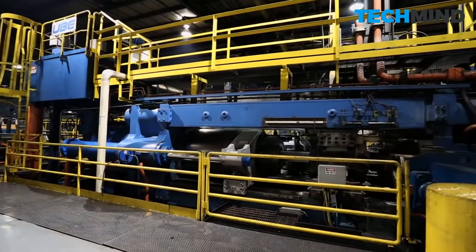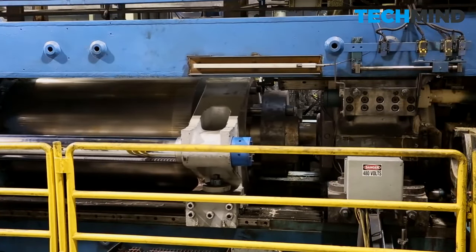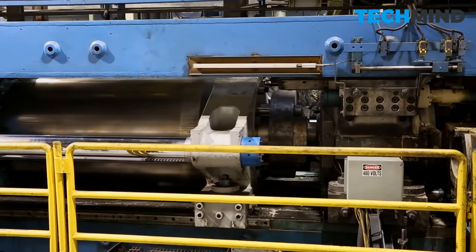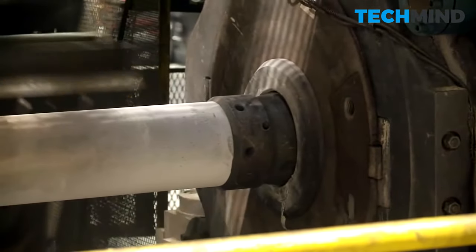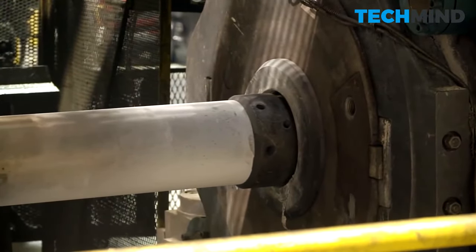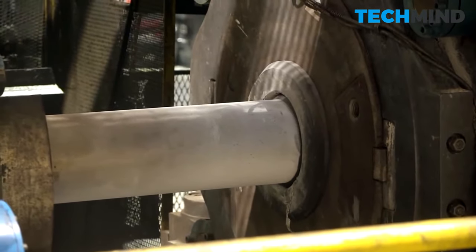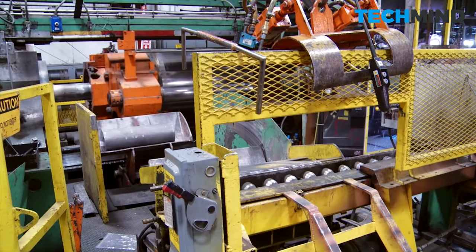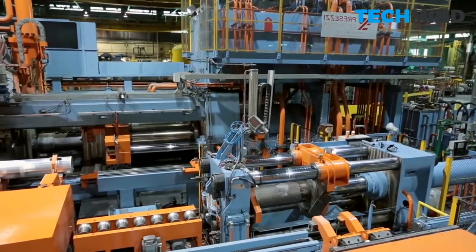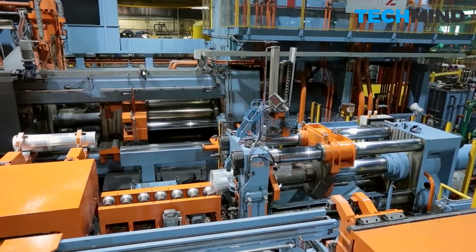There are two distinct aluminum extrusion methods. Most common is the direct extrusion method, where the material is pushed by the ram through the container and exits through an opening in the stationary die. With the direct extrusion process, the center of the billet flows faster than the metal at the perimeter because of the tremendous friction at the container walls. Friction is a major energy cost — some calculations have friction accounting for half of the total energy drain of the process.